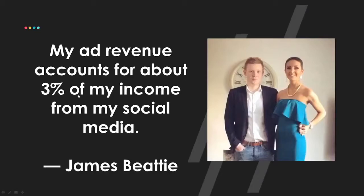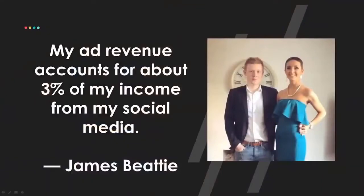James said his ad revenue accounts for about 3% of his income on social media. Let that sink in. I want you to stop thinking small — just about YouTube ads, views, and subscribers. I want you to think bigger about playing a bigger game, building a business around yourself and your YouTube channel. Just 3% of his income is coming from ads. Here's my YouTube journey back around 2013: I made about $66 one month from YouTube ads.